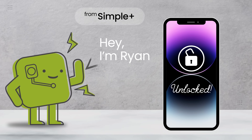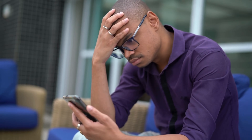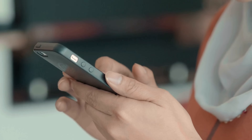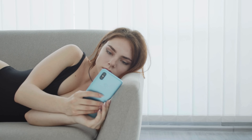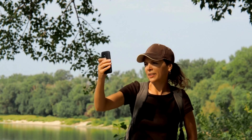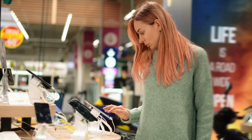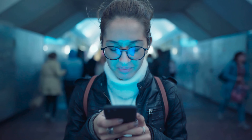Hey everyone, Ryan here. Today I've got a super helpful video for you, especially if you've ever been stuck with a phone that just won't accept another carrier's SIM card. Whether you've bought a phone secondhand or you're just trying to switch networks, that dreaded carrier lock can be a huge pain. We'll walk through several foolproof methods to unlock your phone from any carrier lock, no matter where you are in the world or what brand your phone is. This will work just as well on an Android as it does on an iPhone.